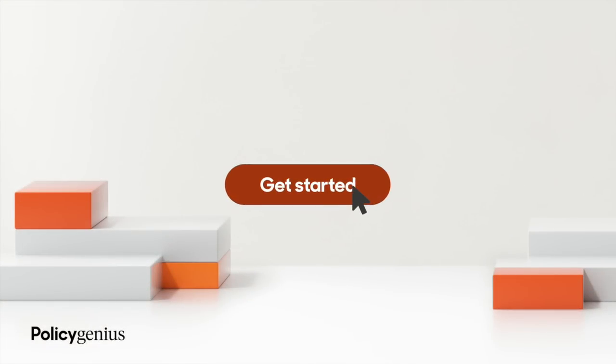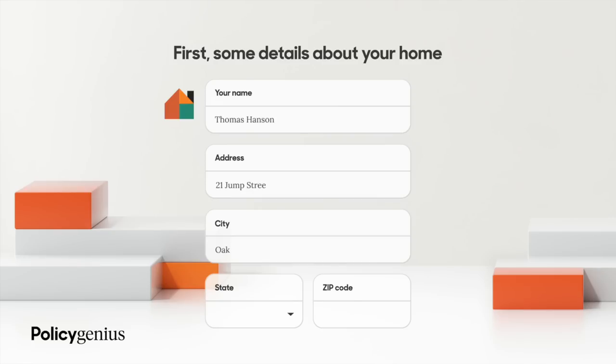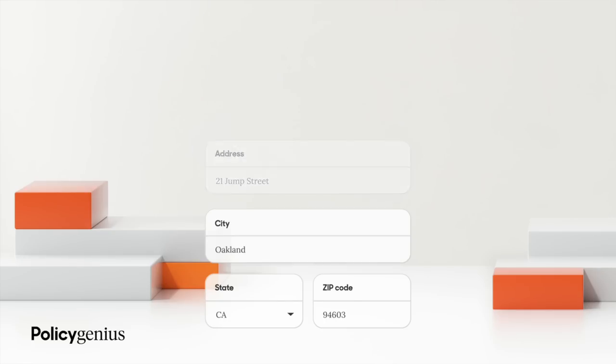Huge shout out to today's video sponsor, Policy Genius. Did you know that one of the easiest ways to save money is by re-shopping your home and auto insurance policies? If your home or auto insurance policy is up for renewal, or maybe your rates have gone up from a claim, let Policy Genius do the work to find you a lower rate. Policy Genius is your one-stop shop to find and buy the insurance you need. Head to policygenius.com/drtunamall and answer a few quick questions about yourself and your property.